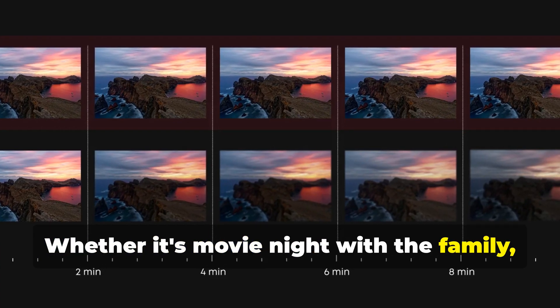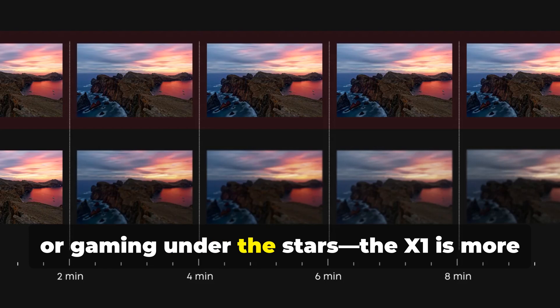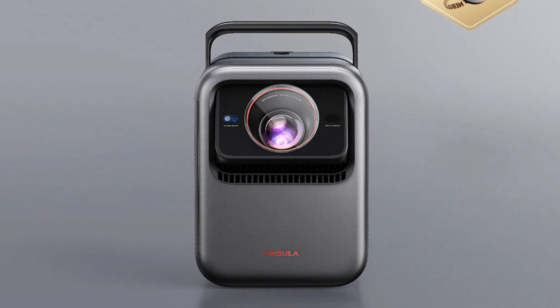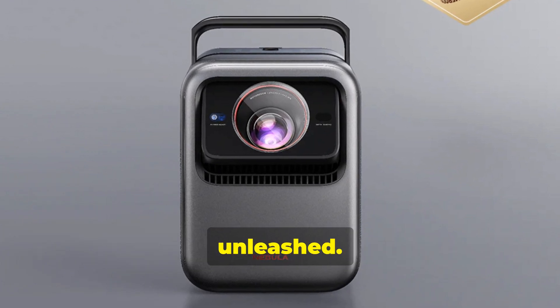Whether it's movie night with the family, a sports watch party, or gaming under the stars, the X1 is more than a projector. It's a whole vibe. Nebula X1 — next-gen entertainment unleashed.